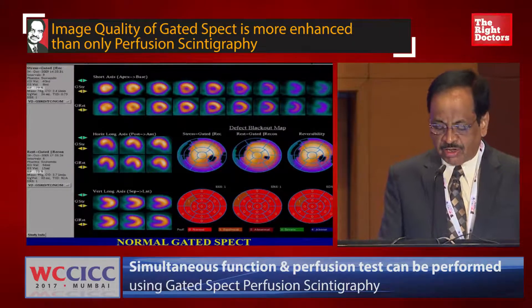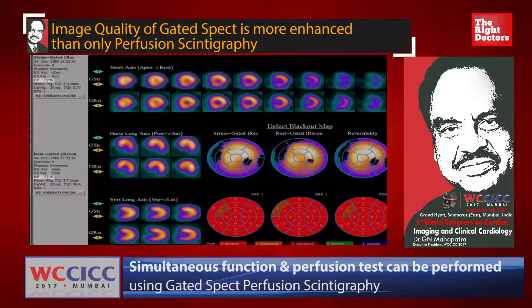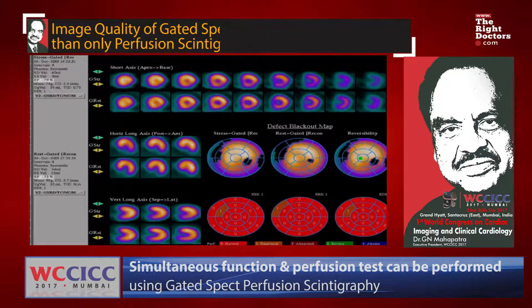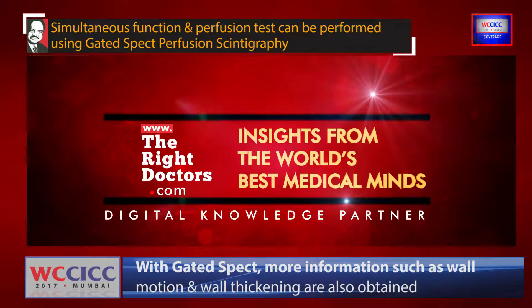Then we see the stress perfusion imaging. There is no perfusion defect, and the quantitative parameters show no significant score. The summed stress score we calculate is 1, rest score is 1, rest score 0. More than 4 is taken as image abnormality. These are the images of the short axis and the vertical long axis, showing a normal pattern of how the patient performs exercise.